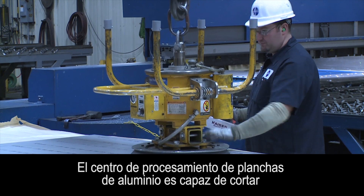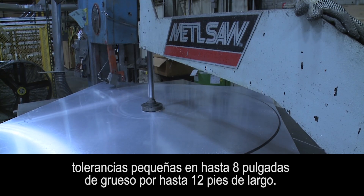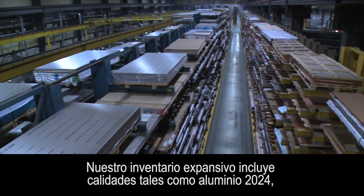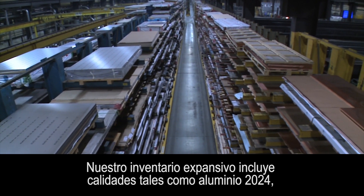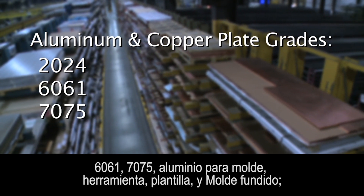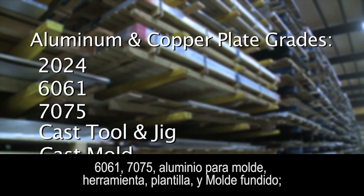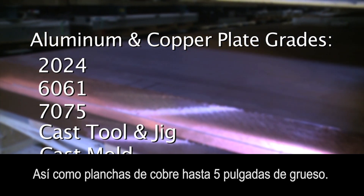The aluminum plate processing center is capable of cutting tight tolerances up to eight inches thick by up to 12 feet long. Our expansive inventory includes grades such as aluminum 2024, 6061, 7075, cast tool and jig, and cast mold, as well as copper plate up to five inches thick.